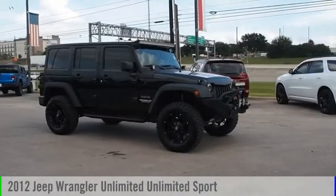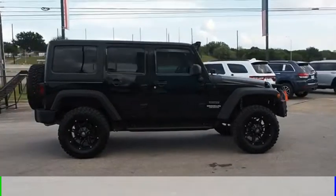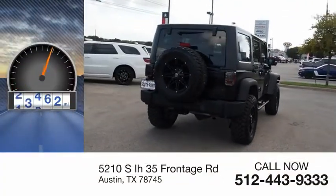Come test drive a 2012 Jeep Wrangler Unlimited. This vehicle is powered by a four-wheel drive, six-cylinder, 3.6-liter engine. This vehicle has less than 60,000 miles.